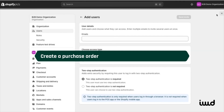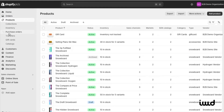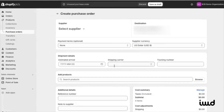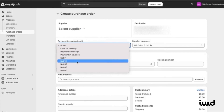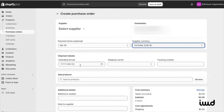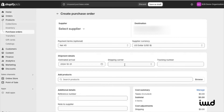Lastly, let's walk through creating a purchase order. Under Products, click on Purchase Orders, then create a new one. Here, you can select a supplier if needed. Next, we'll set the payment terms — let's say Net 45. You can change the currency here, but we'll keep it in U.S. dollars. You can also set the estimated arrival date, and for shipping, we'll choose UPS from the drop-down.